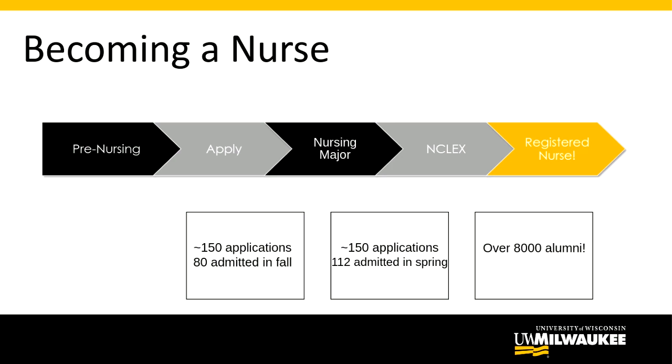There are three areas of the application to the nursing major. First, we review all of the student's college grades, including all pre-nursing requirements, whether taken at UW-Milwaukee or transferred in from another college. Second, we pay attention to experience — life experience, resume, and things done outside the classroom. We coach applicants on what experiences are relevant and how to compile and share them on the application.